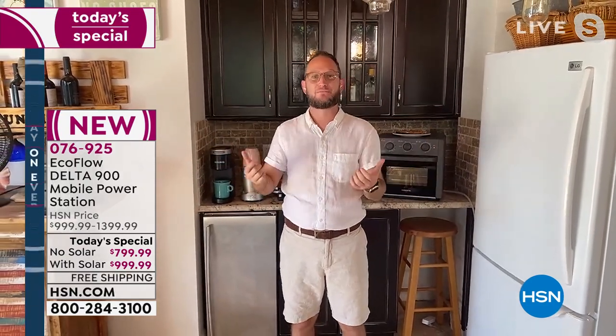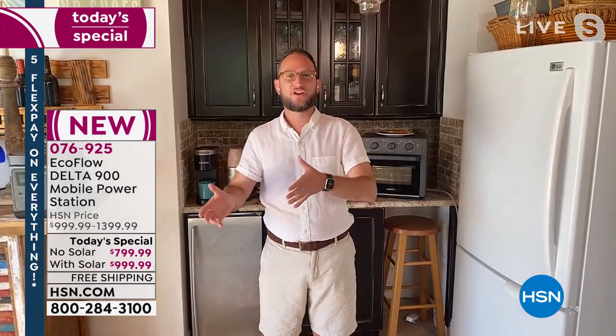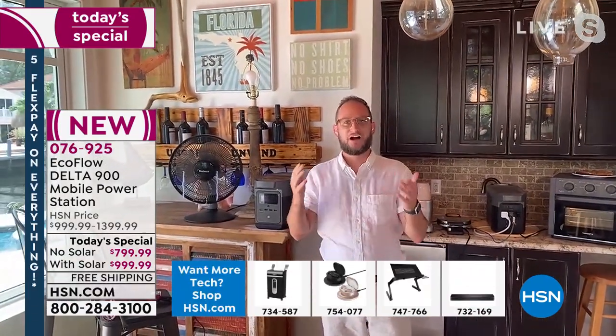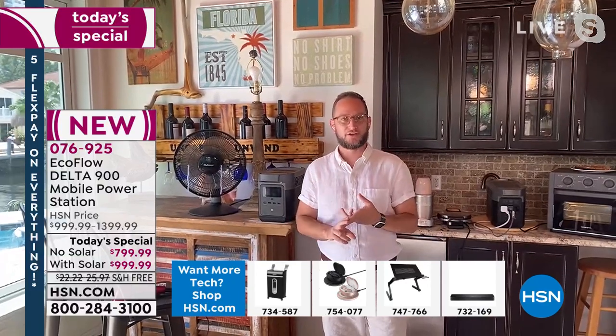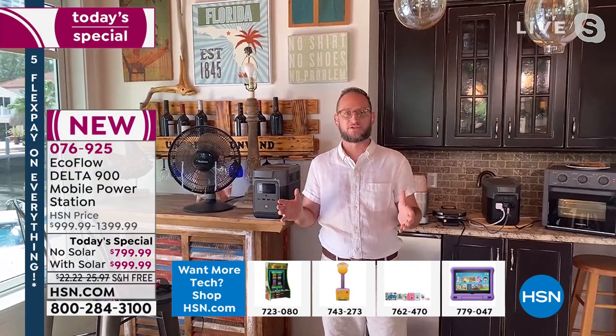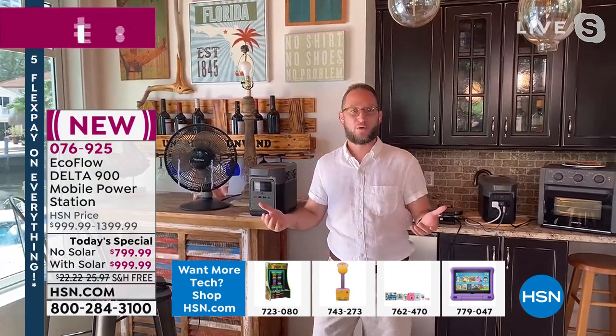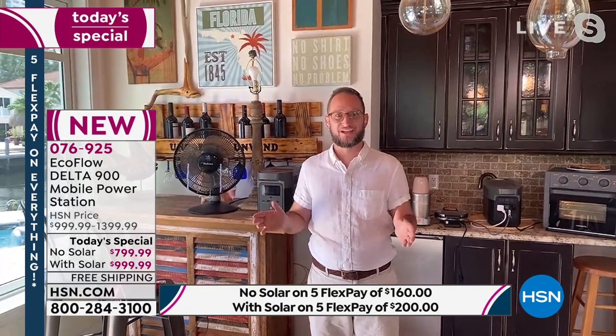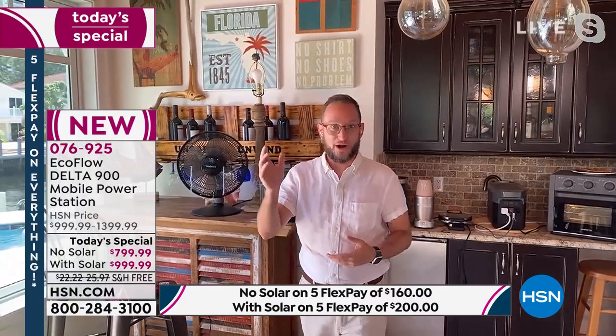We're seeing batteries getting more powerful while the value gets more affordable, and we're moving away from combustion engines. One of the biggest automakers just announced that by 2030 they're no longer making combustion engines — moving completely to electric. This is your 21st-century electric generator, and it finally gives people in apartments and condos a way to power up their appliances without being dependent on gas or propane.